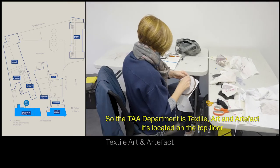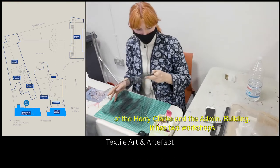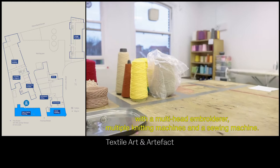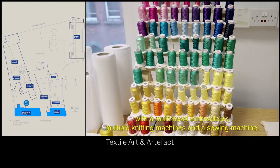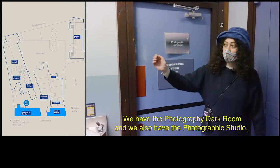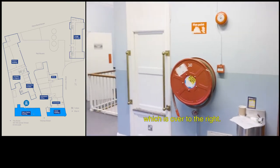The TAA department is textiles, art and artefact. It's located on the top floor of the Harry Clark in the admin building. It has two workshops with a multi-head embroidery and multiple knit machines and a sewing machine. These are some of the media workshops in the admin building. We have the photography darkroom and we also have the photographic studio which is over to the right.